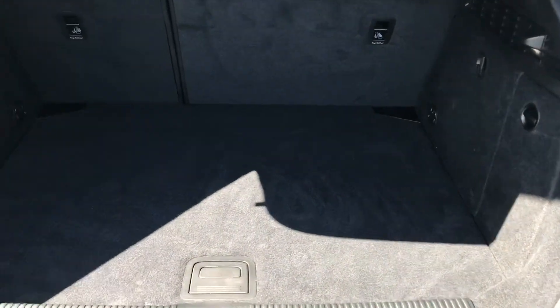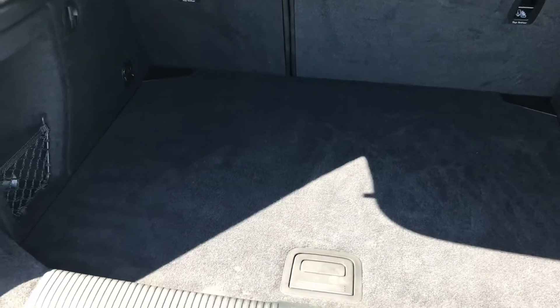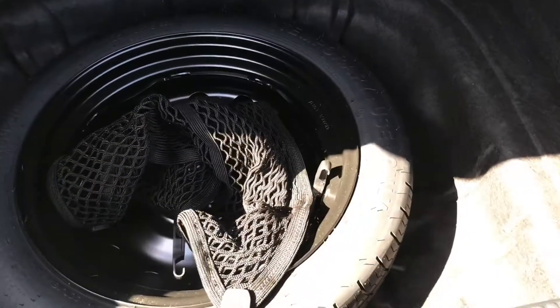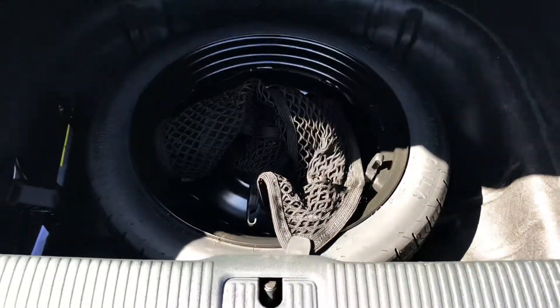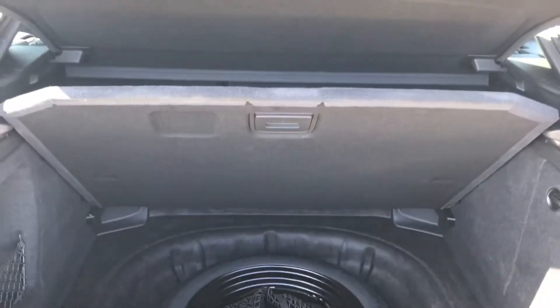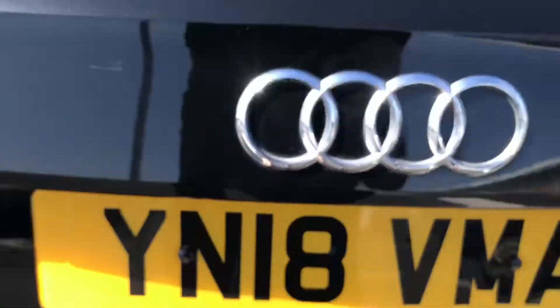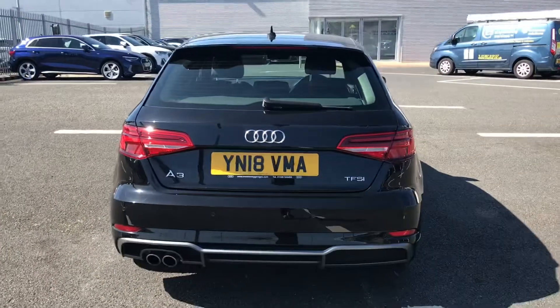The boot space is really nice and is perfect for storing any personal belongings, from the weekly food shop to even larger items such as suitcases. Underneath the boot floor you have the spare tyre, with the boot floor held open using the stand on the side. It's a really good amount of space for longer journeys, and the boot lid manually opens and closes.